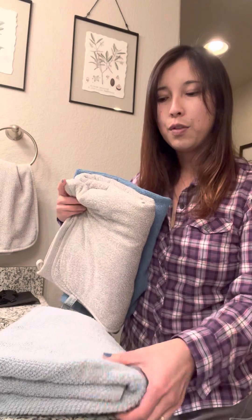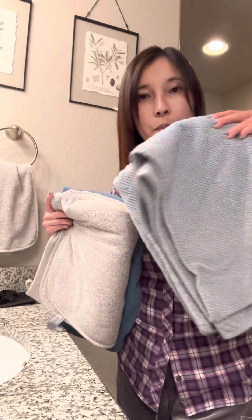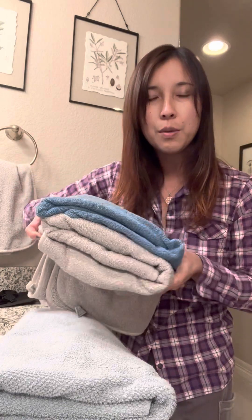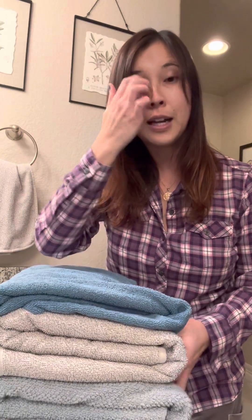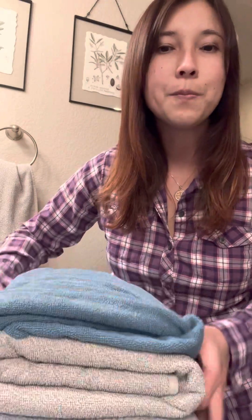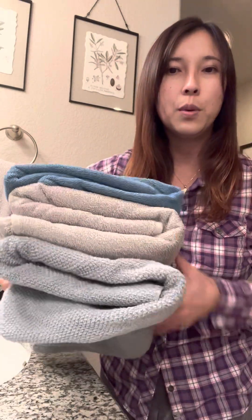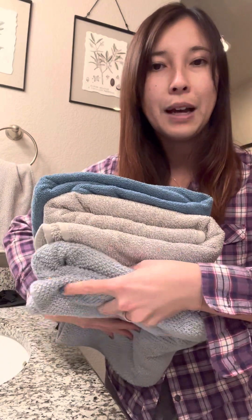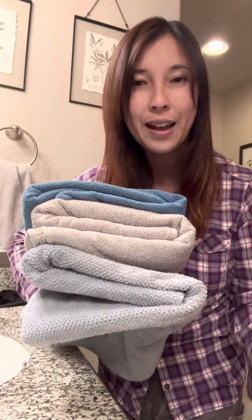Here I have my normal bath towel before I was introduced to Norwex, and then I have two different bath towels from Norwex. I have them folded so you can compare the size and fluffiness. This is my normal bath towel — you can see it is quite thick. When I run a load of bath towels, it sometimes causes my laundry to go into error mode because it gets so heavy.